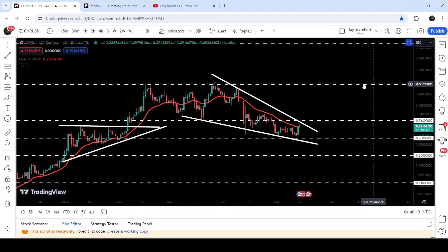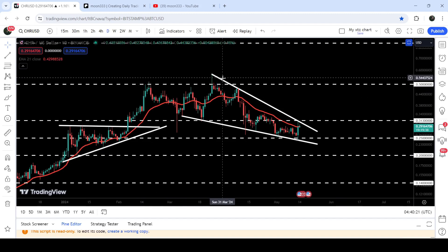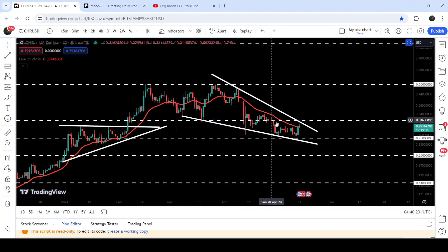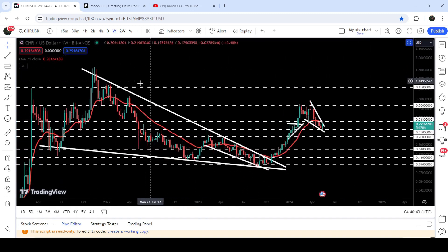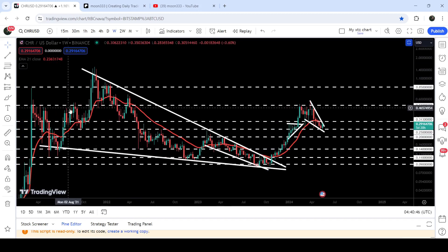However, the price could not break out the long-term resistance of 50 cents — we got rejection here and now the price is stuck inside another pattern, which is a falling wedge pattern. You can see that the price has bounced very well from the support of the wedge and from this long-term support of 25 cents as well, and now it is trying to break out the resistance of this wedge. In today's video we will analyze this move and I would also like to show you this very massive breakout happening on the seven-day timeframe chart from this very big falling wedge pattern and from this down channel.